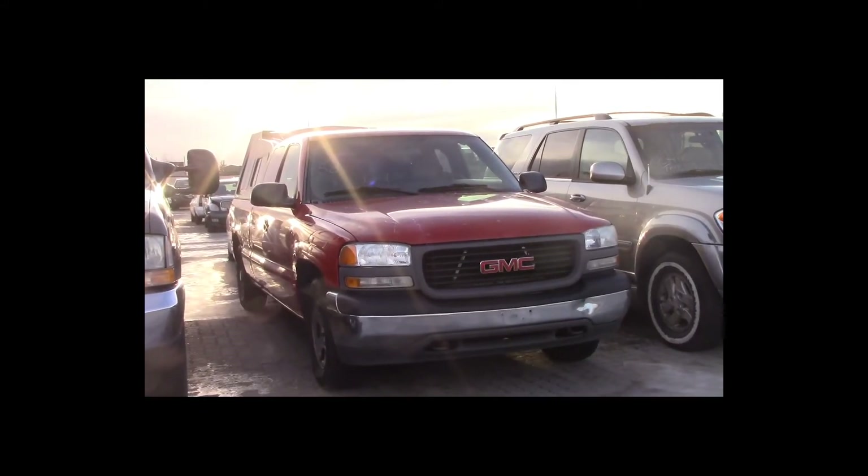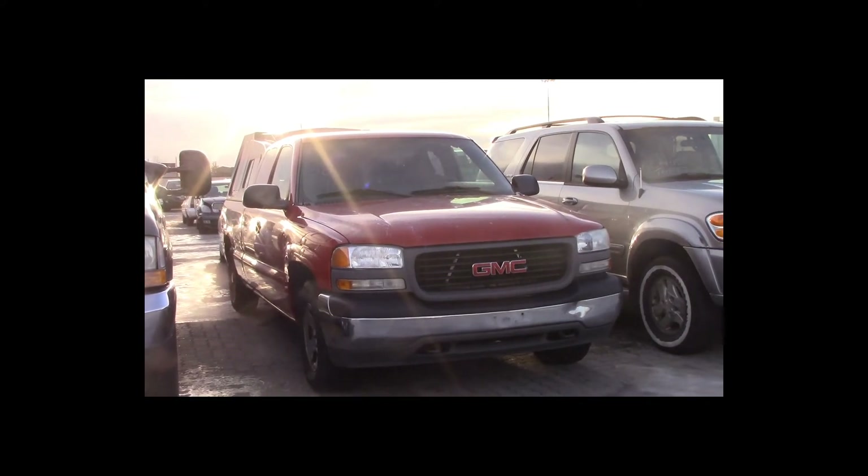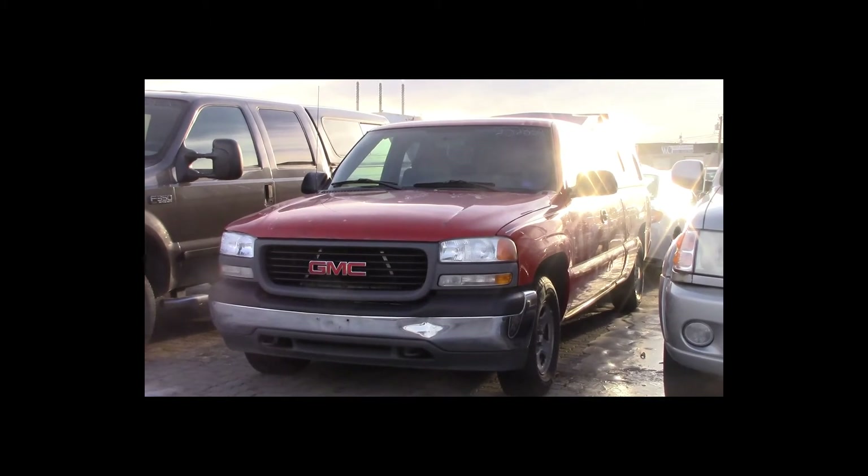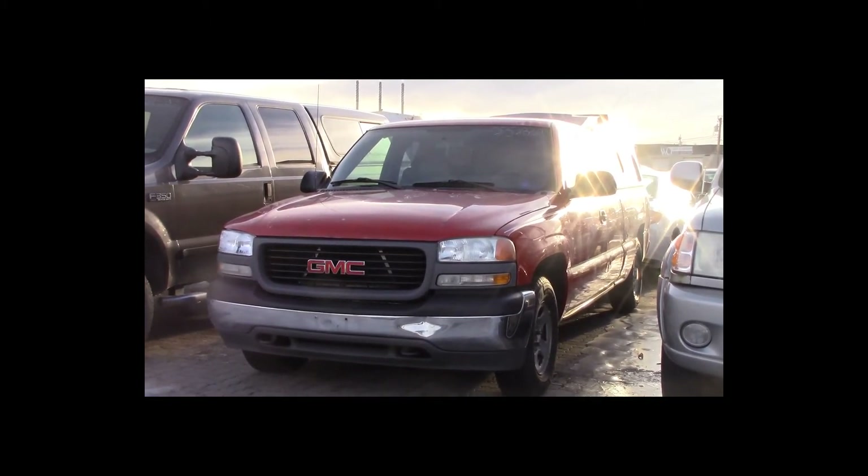Lot number 58 is a 2003 GMC 1500 four-door long box with a canopy. This vehicle is a V6 with an automatic overdrive: air conditioning, tilt, cruise.